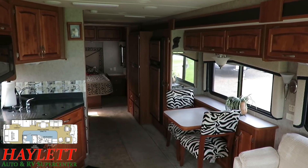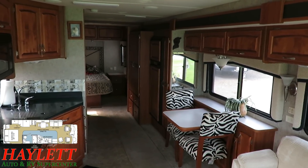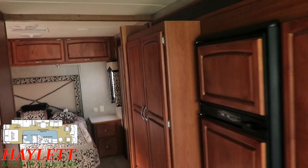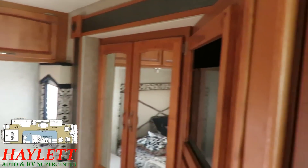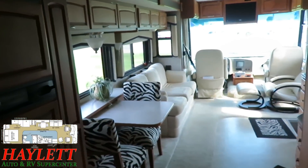Basically, the entire right-hand side of the RV as you face the rear is just a giant slide-out — that refrigerator, that huge closet, all of the bedroom wardrobe storage, all the way back to the rear wall. It's not only one slide; the whole RV, basically, is a slide-out.